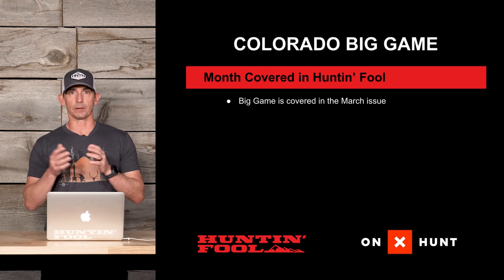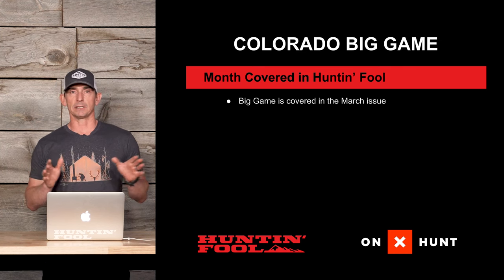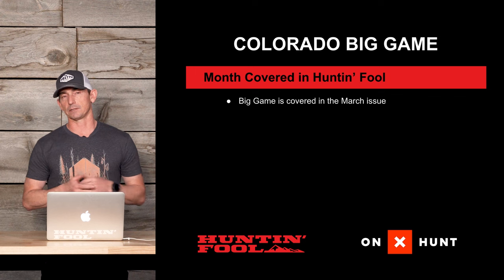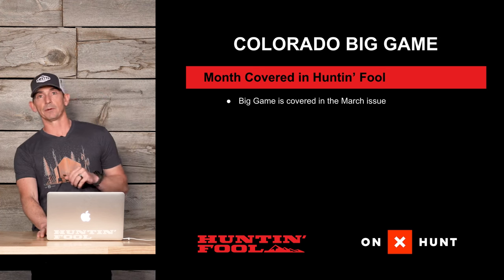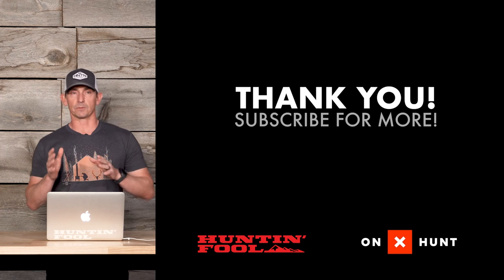We cover Colorado for the draw species during the draw period in March, and all species are covered in there. We talk about different units, breaking down draw odds, harvest success, and explanations of what the units have to offer. That's coming right up. We'll also have a couple more videos going into more detail on the draw procedure, species specifics, and the point systems it takes to draw them. Hopefully you found this video informational and helpful — if you did, like and subscribe. Thanks for watching.